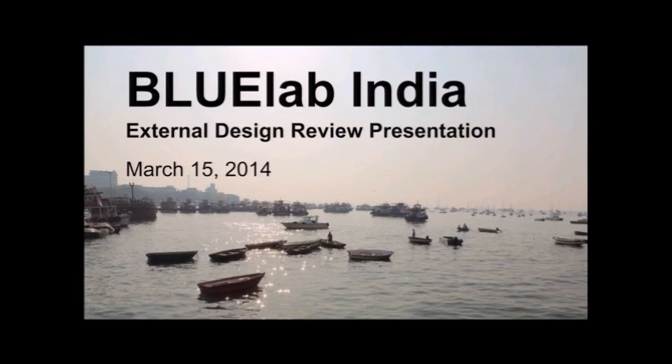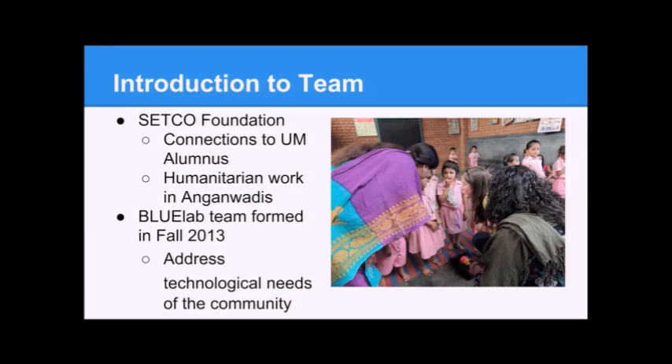Hi everyone, I'm Erica Dombro and this is Michael McGarren-Clements and we are the co-leaders of Blue Lab India. This is our external design review presentation. A brief introduction to our team: we are partnered with a nonprofit in India called the Setco Foundation, which has connections to a U of M alumnus.